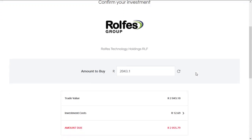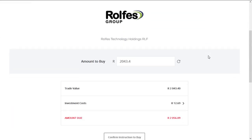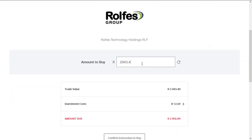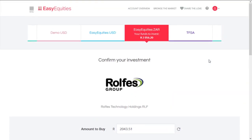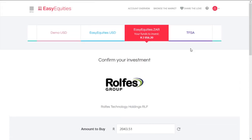I'm just going to play around here to find the maximum amount that I can invest, but not leave anything left in the account. This is quite nice — you can work it out quite quickly. So the maximum amount I can invest is two thousand rand, with fees included, to use up the total amount I have left.